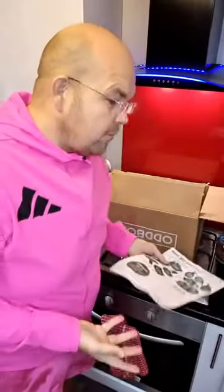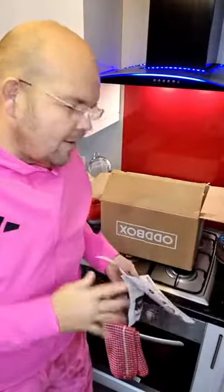As always guys, there is a £10 off link. This large vegetable box costs £15 including delivery, so if you click on that link, you will get £10 off and you get this box for a fiver. Great.